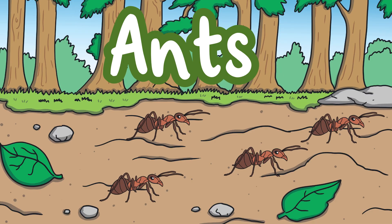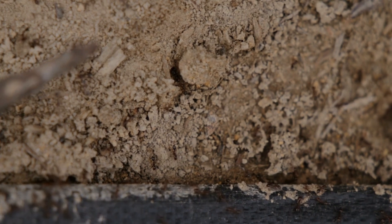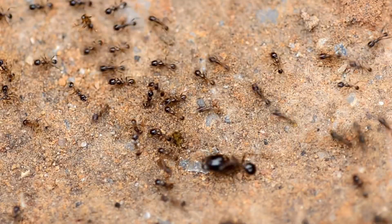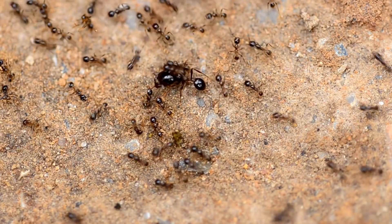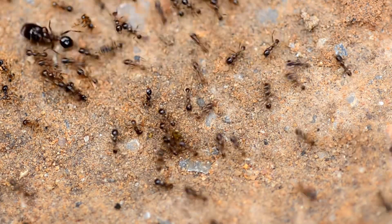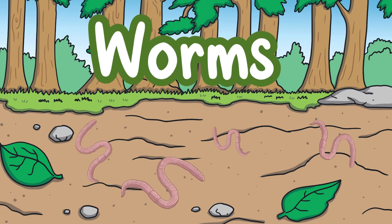Ants. Ants mostly live underground. They live in big families. There are lots of insects to eat underground. Ants don't have any ears — they hear by feeling vibrations in the ground through their feet.